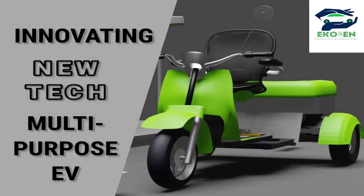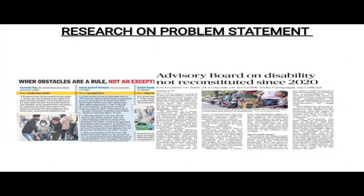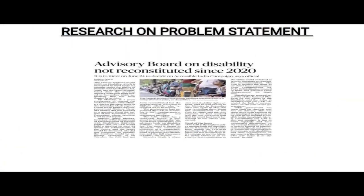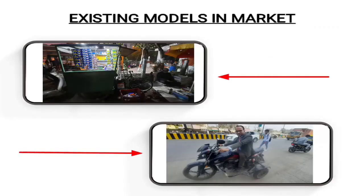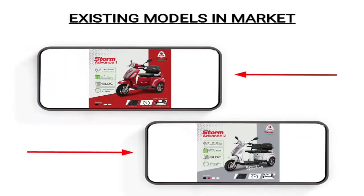Since transportation is changing and we must adapt, this is what we should be doing. We have been developing an electric three-wheeler with special consideration for the elderly and disabled. Through all the surveys and research done, we came up with many difficulties which the physically impaired faced. The extra fabrication to make the vehicle suitable for physically challenged varies between 10,000 to 50,000.